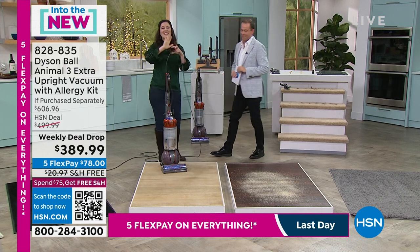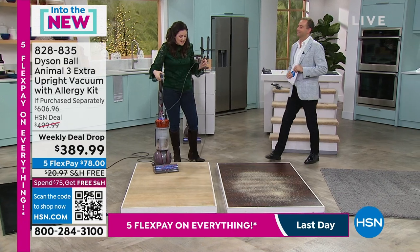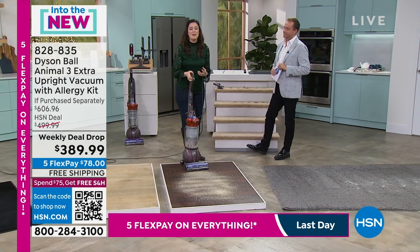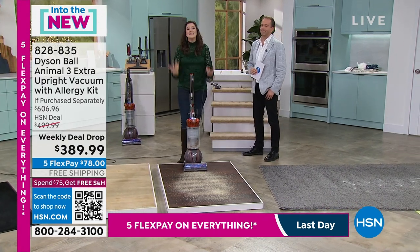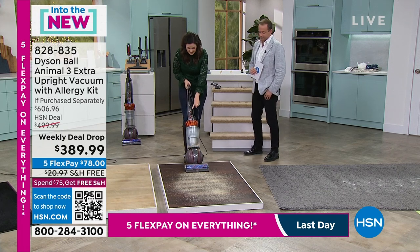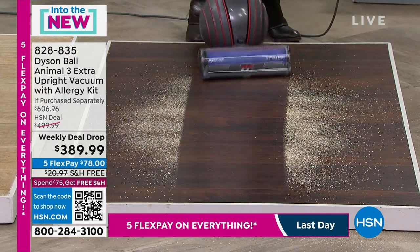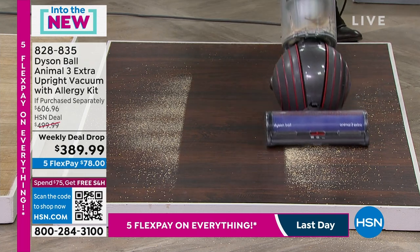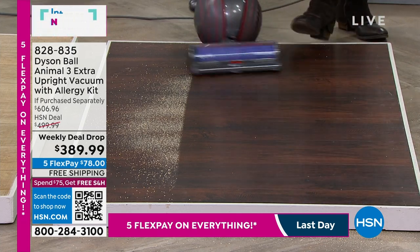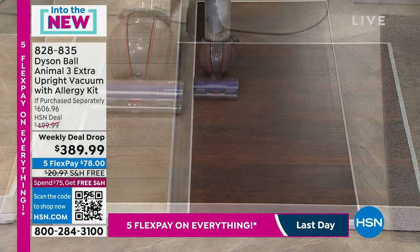That is the Dyson difference — when you use Dyson you join this Dyson club and get used to all this power, sometimes forgetting the engineering behind it. You also have a five-year warranty — Dyson is passionate about making sure it works exactly as described. James Dyson developed 5,127 prototypes to perfect his first vacuum, and 20-plus years of that knowledge is implemented in this newest machine.